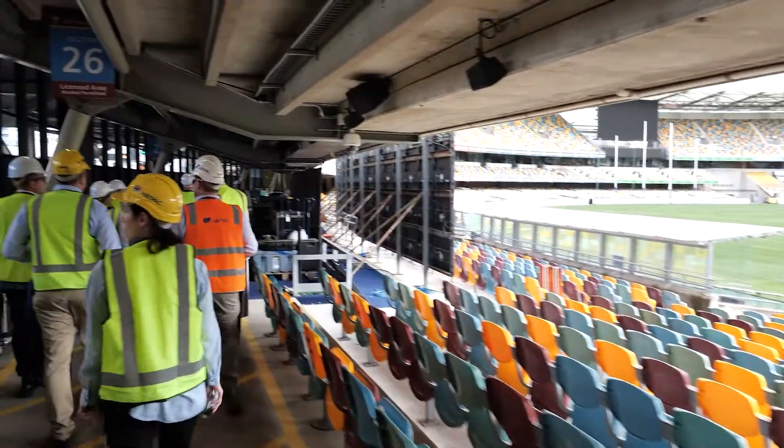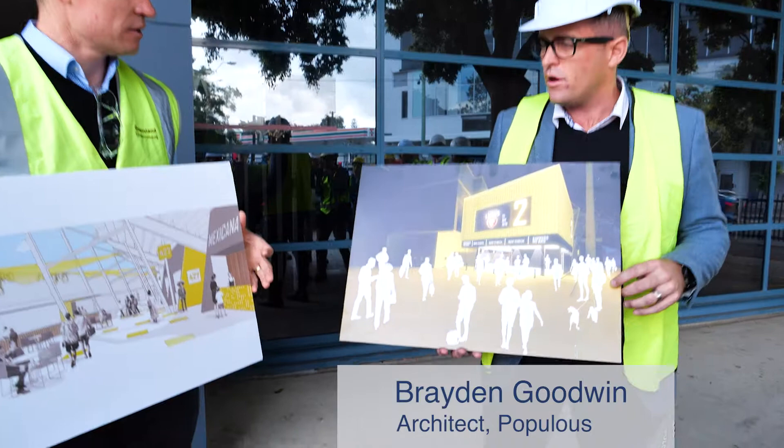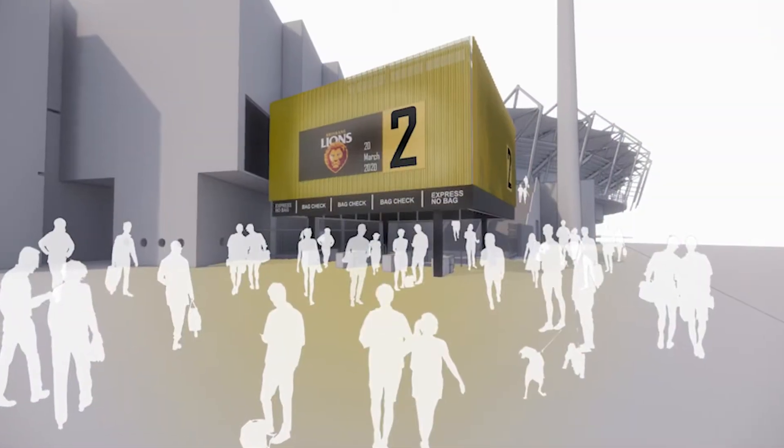The biggest impact of this redevelopment of the Gabba is going to be an extraordinary fan experience. Each of the respective quarters will have a different colour, each of the new entrances. So this one's yellow, we've also got a maroon, a green and a blue.